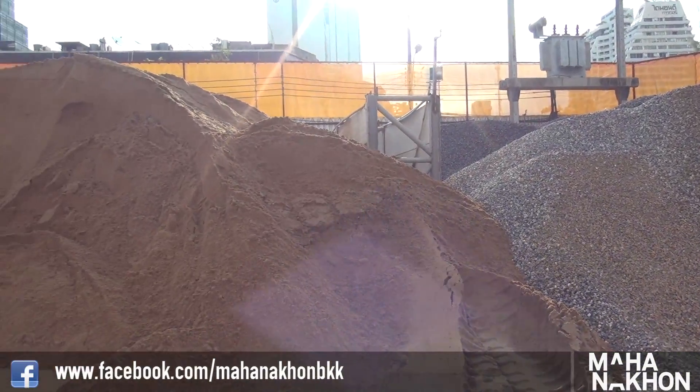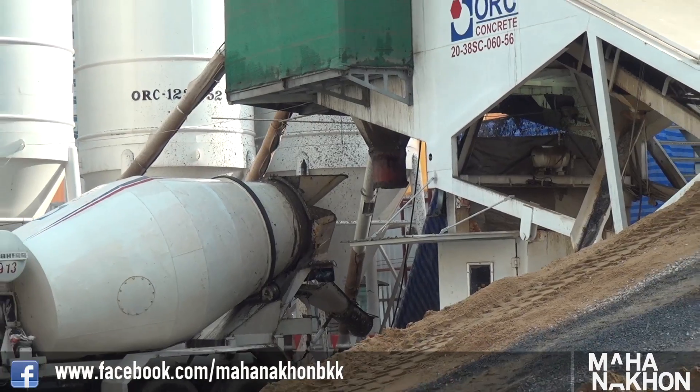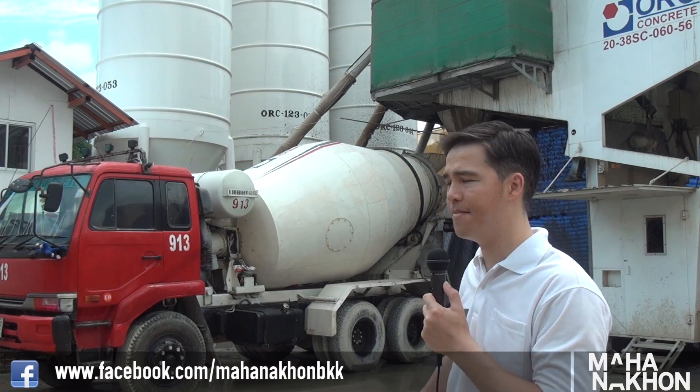We then have the concrete mixed and ready to use, and it goes into these silos, each one of which contains around about 70 tons of concrete. Once the concrete is ready to pour, we have to move it from this site back to the main Mahanakorn site — and that's where the trucks come in.